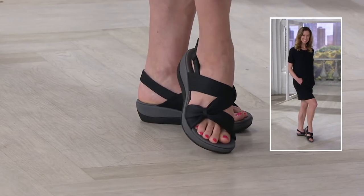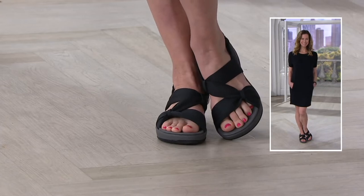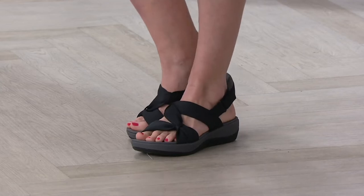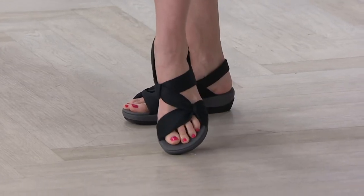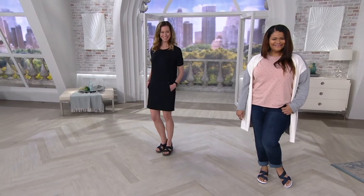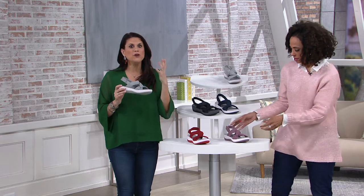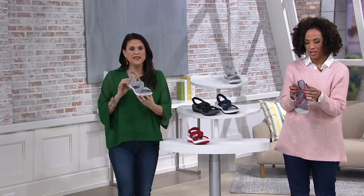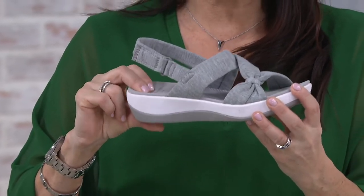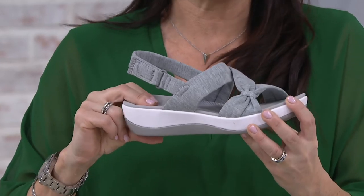Medium widths are available in sizes 5 through 11, including half sizes up to 9.5. In wides, we have 6 through 11, also including half sizes up to 9.5. There are over 100 five-star reviews for this sandal, which is a true testament. It's lightweight, it's Cloud Steppers. If you have not tried a Cloud Stepper, this is the way to go. It truly feels like an extension of you — you'll wear this all day and not even feel it on your foot.